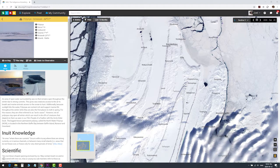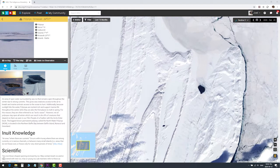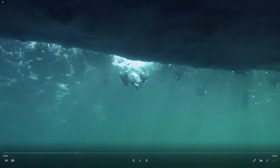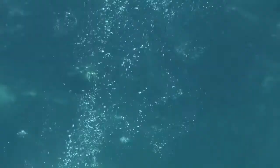Eiders spend their winters in Polynyas, which are openings in the sea ice maintained by strong tidal currents — basically an oasis for eiders to dive and get food. We're going to take you to Uluztuk Plinia and watch some videos of eiders diving and look at the details of their biomechanics.